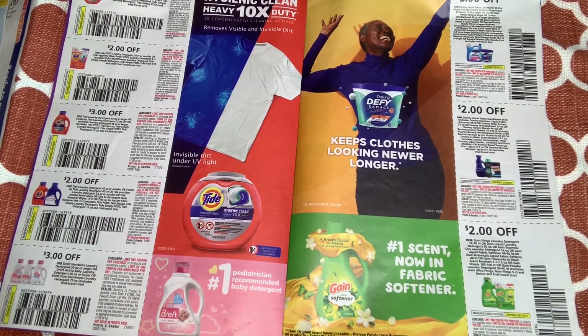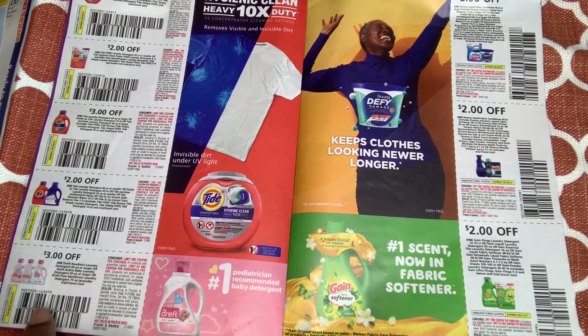We have $3 off Tide liquid 69 oz or larger, and $2 off Tide liquid detergent 46 oz or smaller. I thought Dollar General had the 50 oz, but maybe they're 46 oz. I'm not sure — I think CVS still has 50 oz. We also have Dreft for babies — $3 off one.